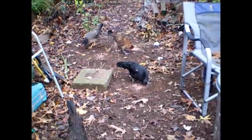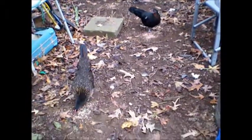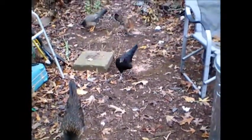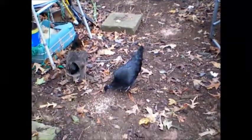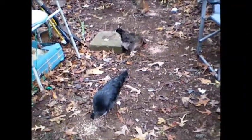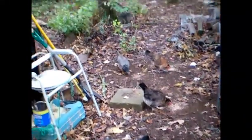The ladies were up bright and early this morning, ready for some chicken scratch. Yesterday it rained and drizzled all day long and they were pretty much up in the rafters all day long.